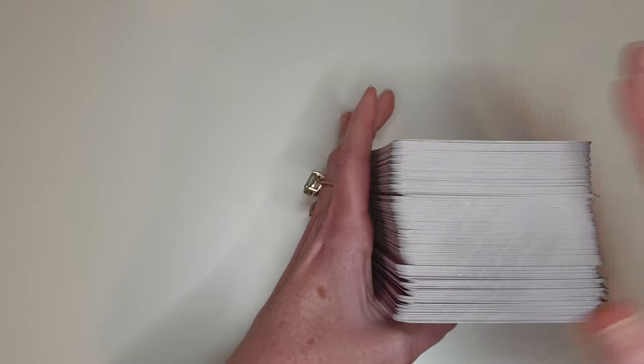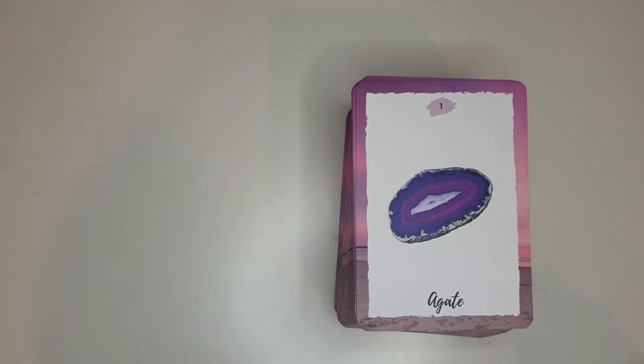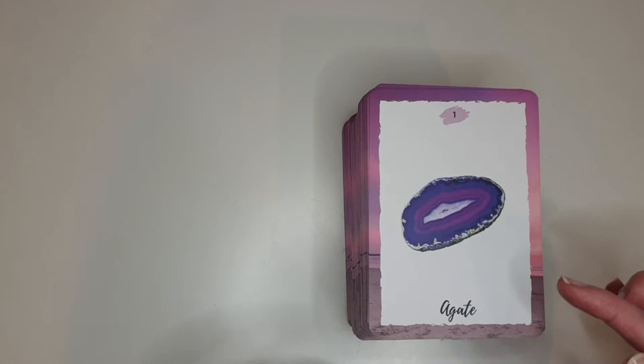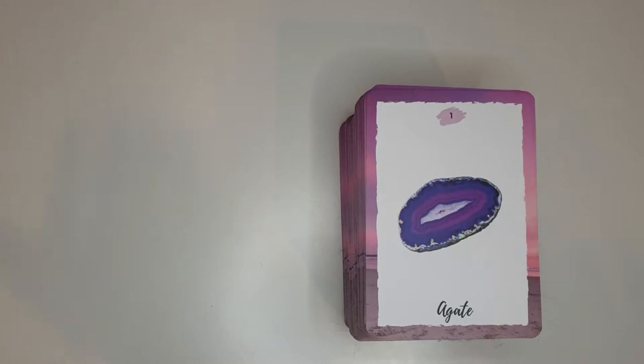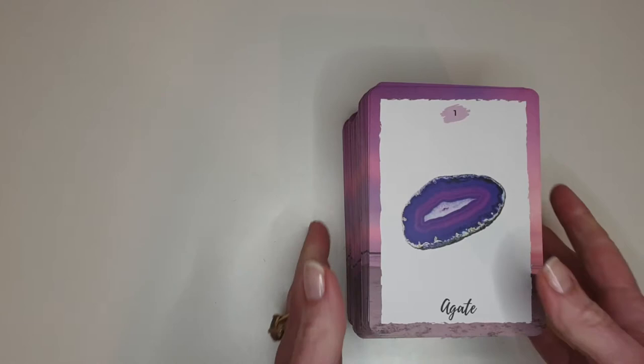I'm going to go through each card so you can see them — I'll be super quick because there are a ton of them obviously, so it's going to take a while. Each one has a picture of the crystal, the name of the crystal at the bottom, and they're also numbered. If you're a kinesiologist or energy healer, you can pick by number, you can ask the client to pick by number, or you can muscle test through them. Whatever number comes up, you can then go to the reference chart for all the information on that crystal.